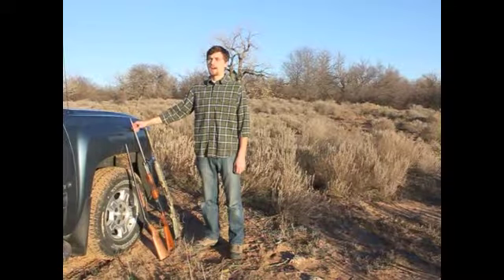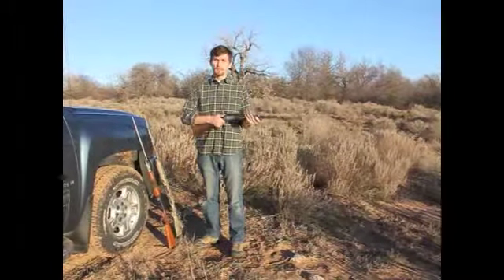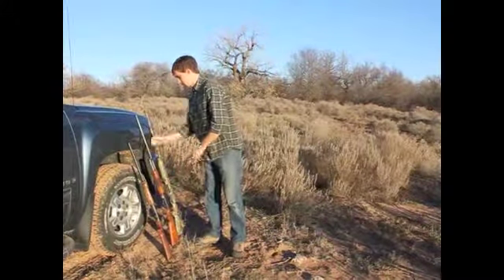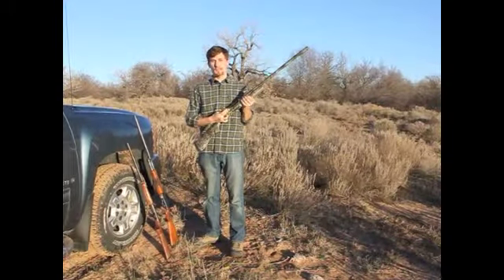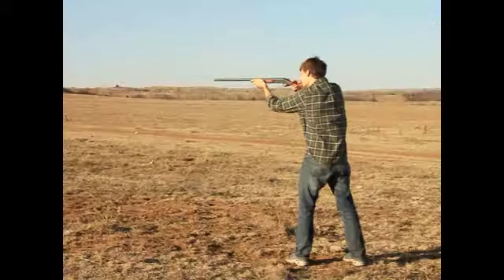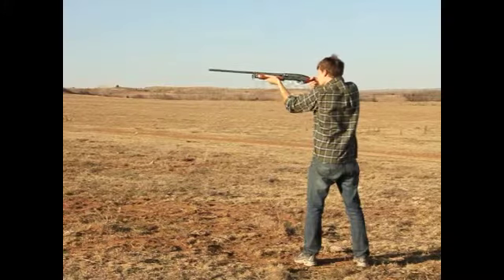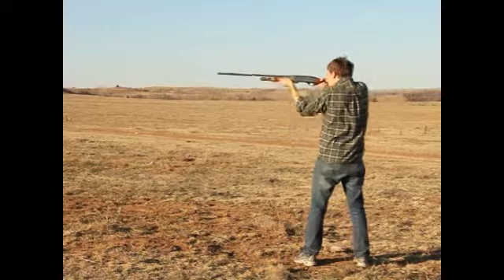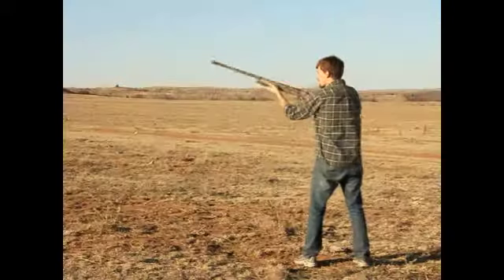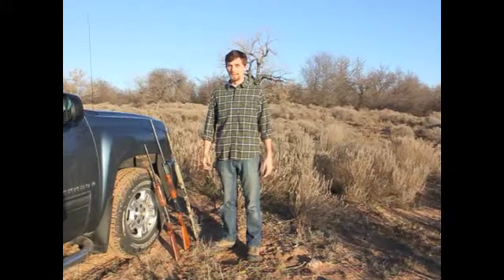Shotguns. There are a couple different firing mechanisms to choose from when selecting the right shotgun for you. The first is a single or double break open. The second is a pump action. And the third is a semi-automatic. These three different types of firing mechanisms have different firing rates. Obviously the semi-automatic can fire faster, so that will probably be your selection.